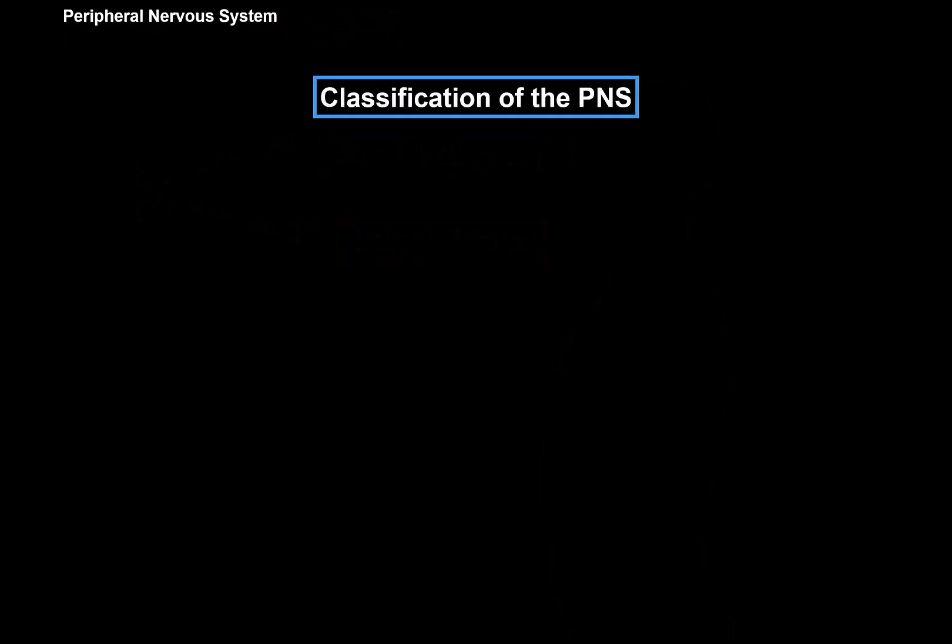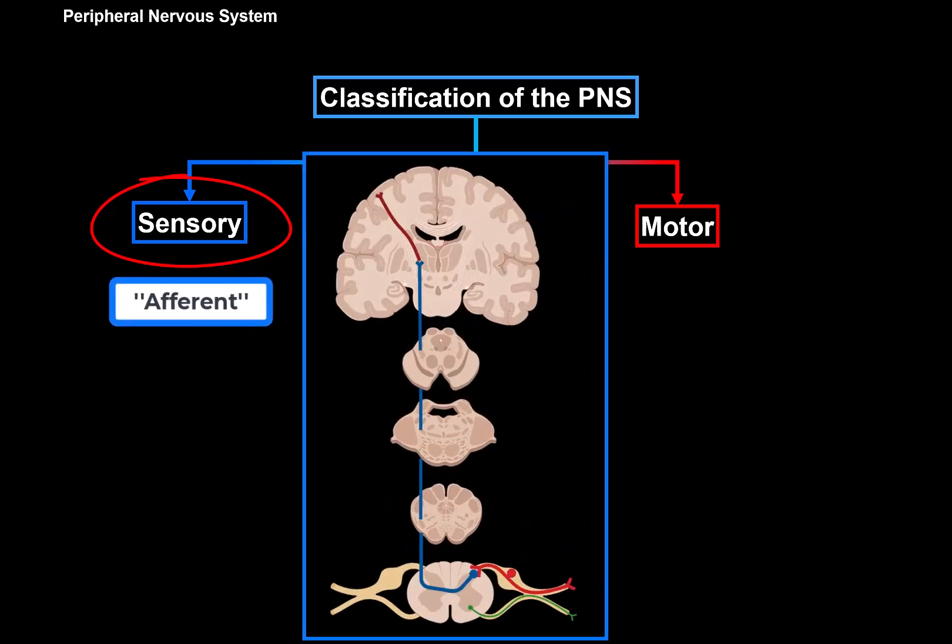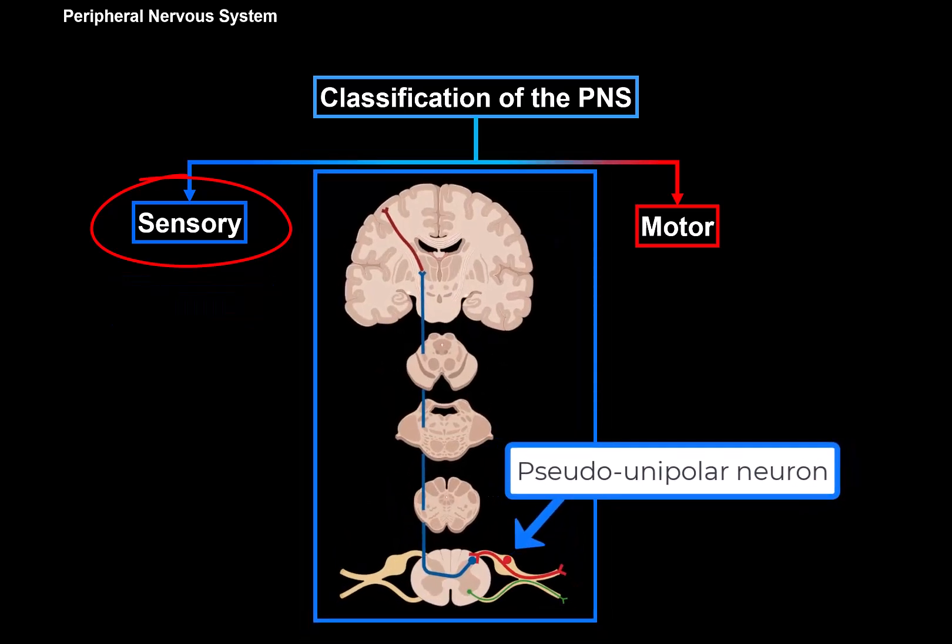How do we classify the nerves within the periphery of our body? The Peripheral Nervous System is broken into two systems: a sensory system and a motor system. The sensory system, or the afferent system, are peripheral processes of the pseudounipolar neurons of the spinal ganglions, and they convey impulses to the central nervous system.